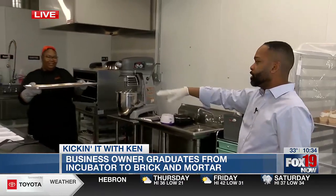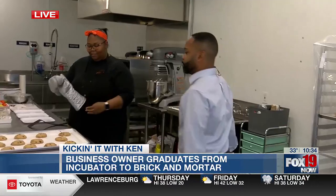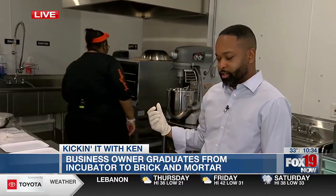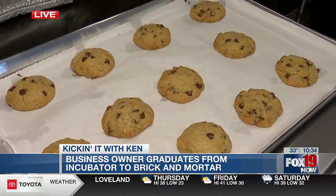Shaquana, if you guys remember, last night we were rolling our chocolate chip cookies. Look at those bad boys. Those look fantastic. I jokingly asked her, I said, are they always this big, or did you do this for TV? Nope, they're always that big.